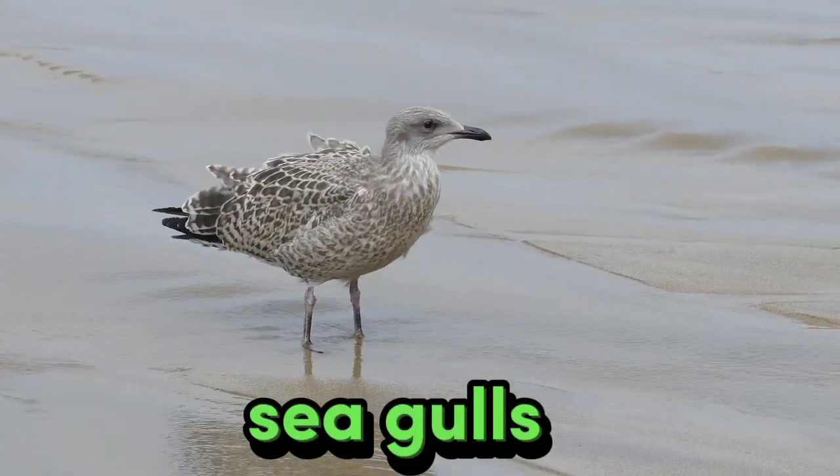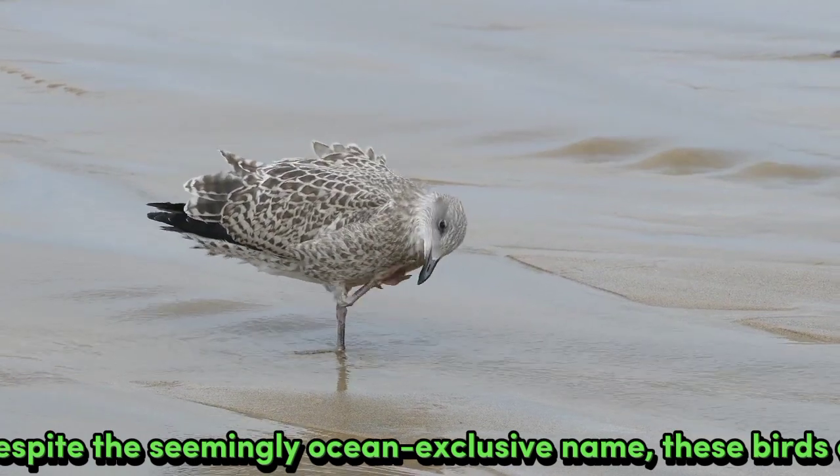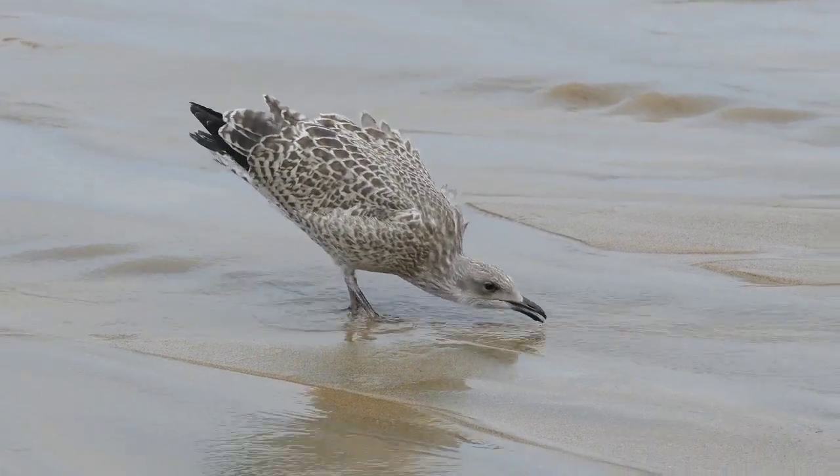Seagulls live near the coast, any coast. Despite the seemingly ocean-exclusive name, these birds can be found near the sea and lakes.